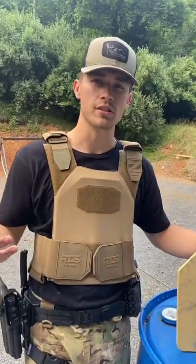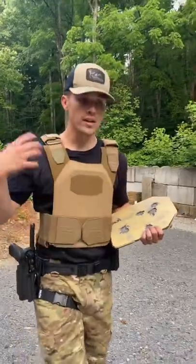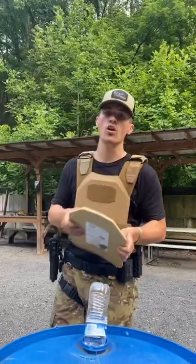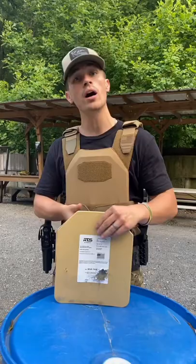Have you ever wondered how effective body armor actually is? There's been a lot of talk on the news lately about body armor, so we decided to test and see how effective it actually is. Over on my YouTube channel — link in bio, which you should check out — we tested the RTS AR 600 NIJ level 3 plus body armor.